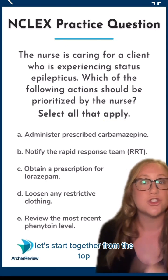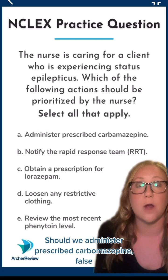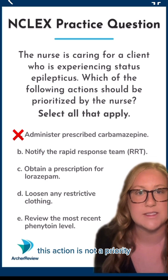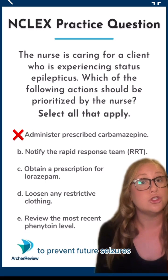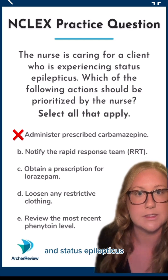Let's start together from the top. True or false? A. Should we administer prescribed carbamazepine? False. This action is not a priority since carbamazepine is a long-term therapeutic medication to prevent future seizures. It's not our priority in status epilepticus.